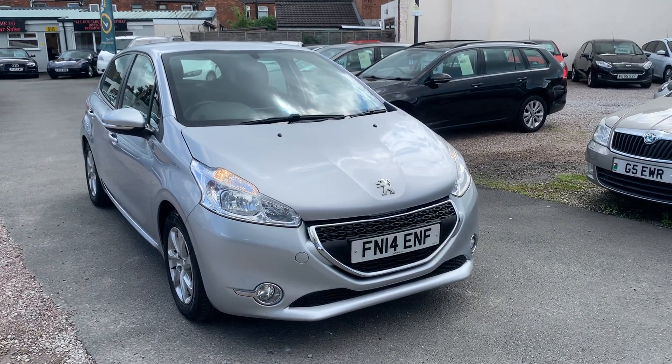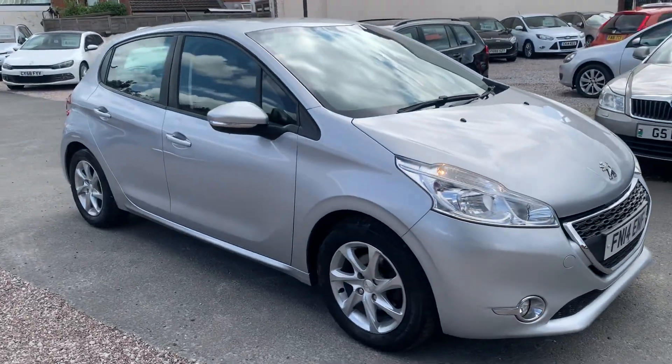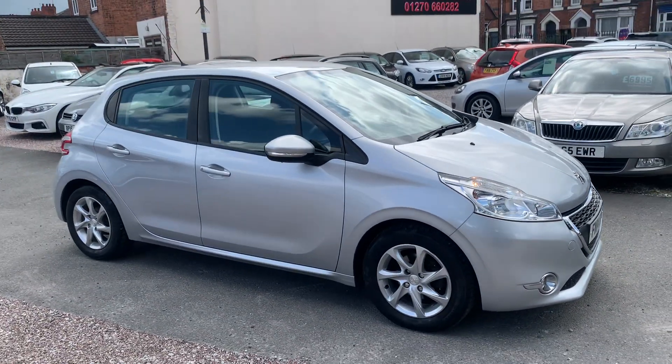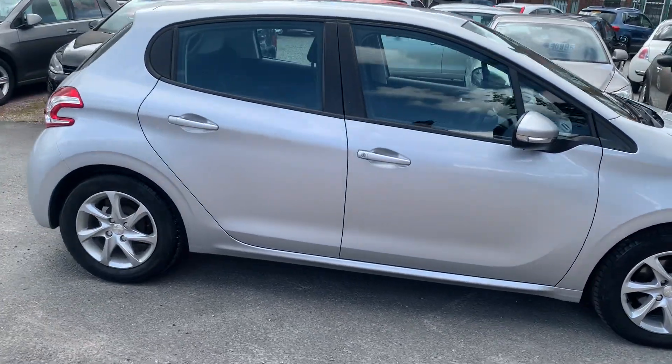Hi, it's Richard from D&C Car Sales in Crewe. I'm just going to do you a quick walk-around video of our Peugeot 208. I have got the car running so you can get a bit of a feel for it, and we'll walk around all the bodywork and we'll show you inside.